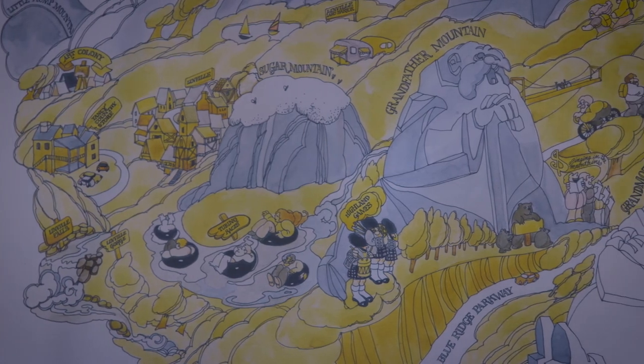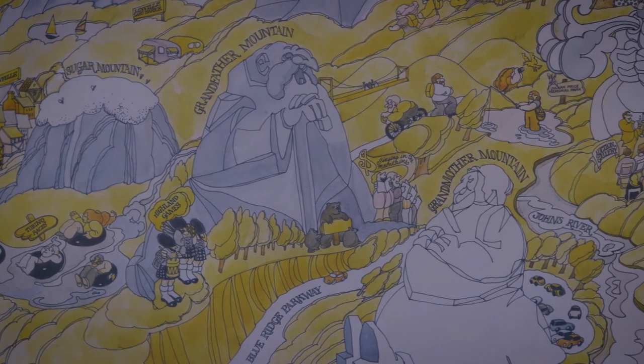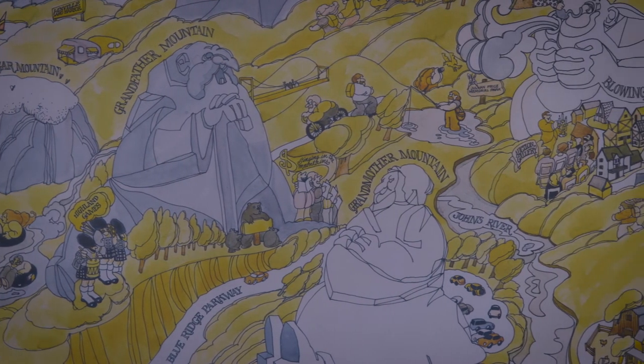It's got Tweetsie, it's got the different hiking mountains, Grandfather Mountain, Bass Lake — it's a pretty awesome piece and we're happy to have it.